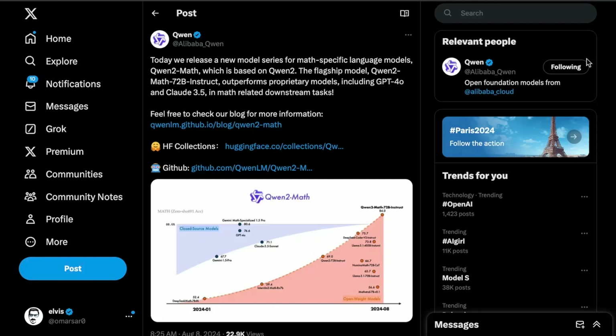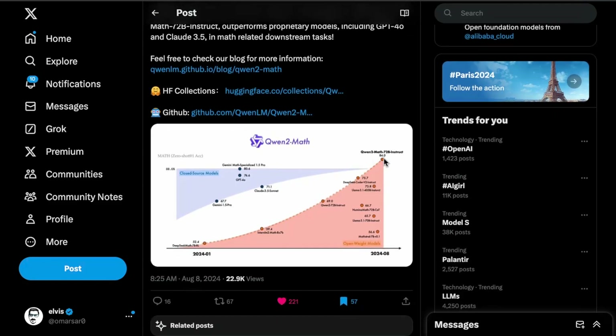Qwen just announced a new model series for math-specific language models called Qwen2Math. This one is based on Qwen2, and what they're showing is that this particular model outperforms even the closed-source models such as GPT-4o, Claude 3.5 Sonnet, on the math benchmark on zero-shot at one accuracy.